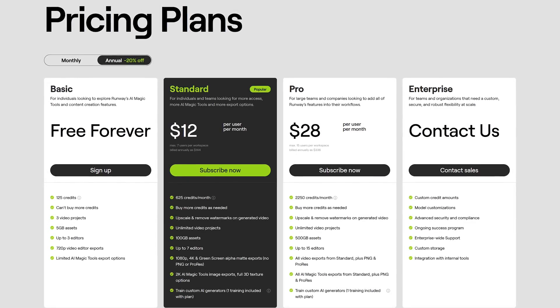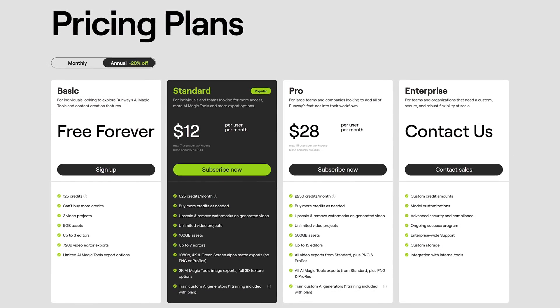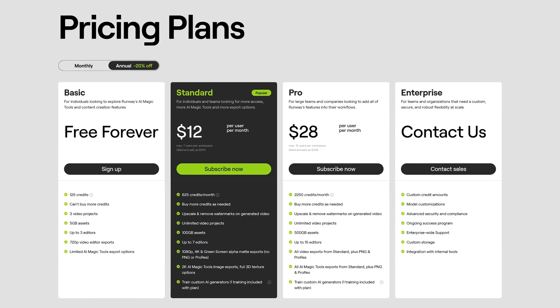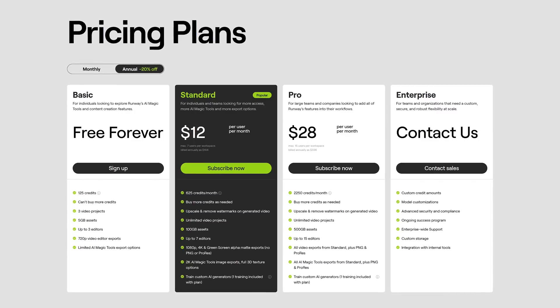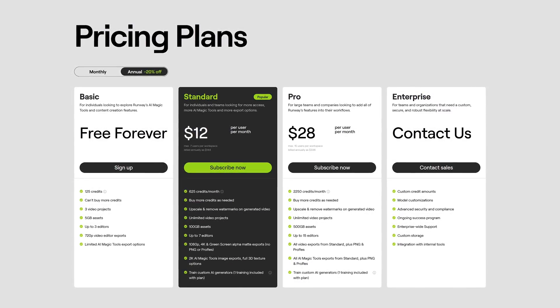As many of you know, for developers, creating and making AI tools available is not cheap. Thankfully, Runway does have a free basic plan, but you're limited to 720p HD on any video exports. For additional features, including exports of your videos up to 4K, they have plans that start at $12 per month.